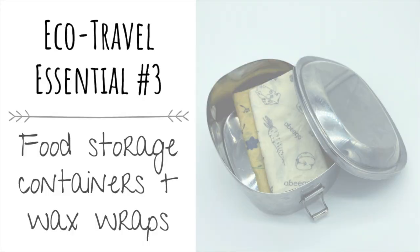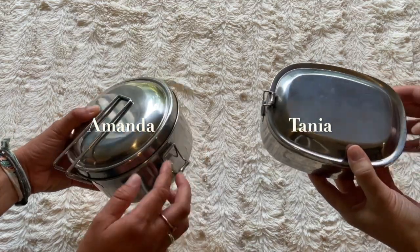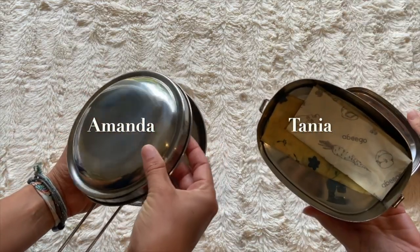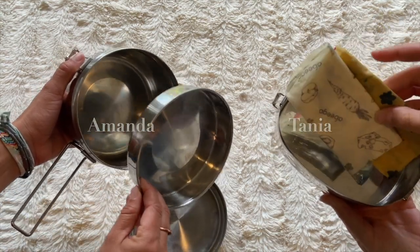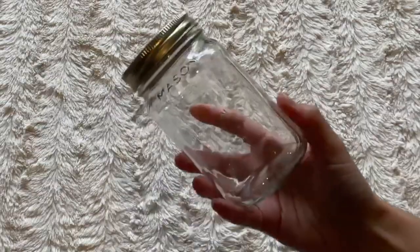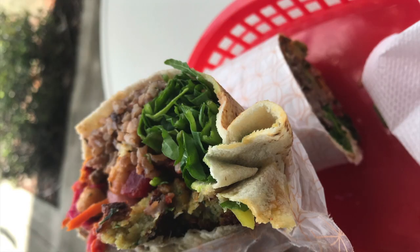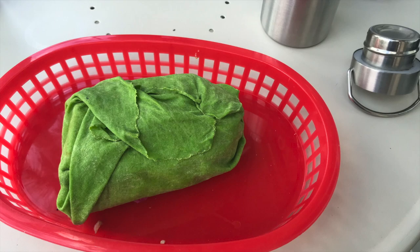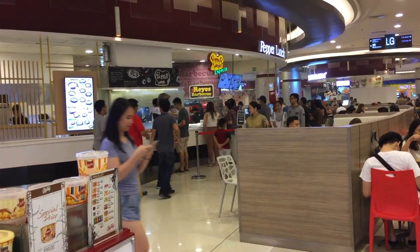Next we have food storage items, like a reusable stainless steel container — lightweight and usually leak-proof — and wax wraps, which are so small and easy to carry. You can keep them inside your storage container. If you don't have a storage container, bring a sealable jar like a mason jar. You can use these items over and over, and it will save you money since you don't waste food and you get more out of a single meal. We're really not fans of airport food — it's expensive and always in plastic.